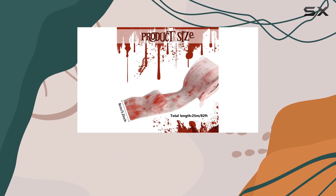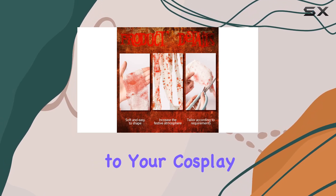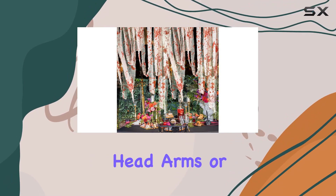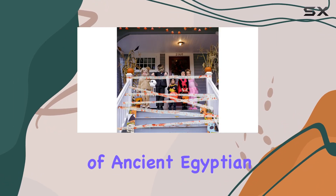This feature is great if you're concerned about maintaining a clean and hassle-free environment while still achieving that gory effect. The versatility of this product extends beyond just decorations — it's also a fantastic addition to your cosplay wardrobe. You can wrap it around your head, arms, or legs to create a convincing mummy costume straight out of ancient Egyptian lore.